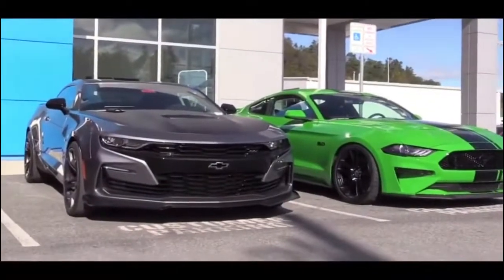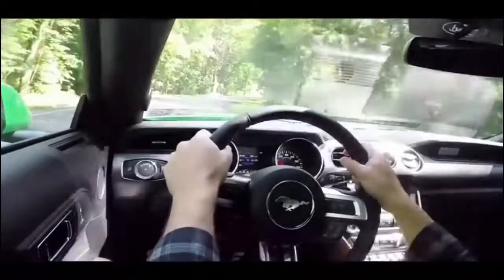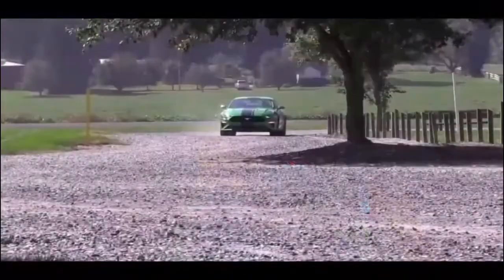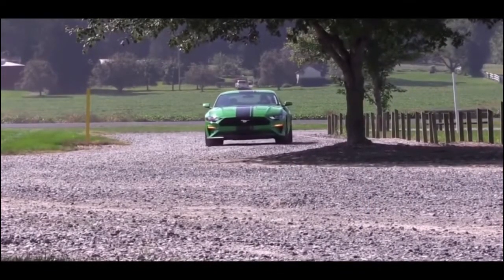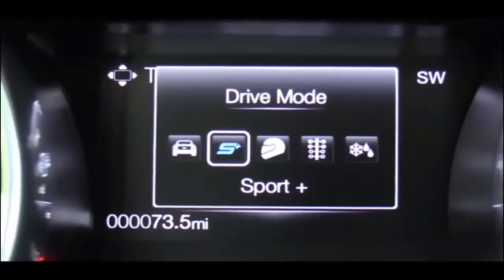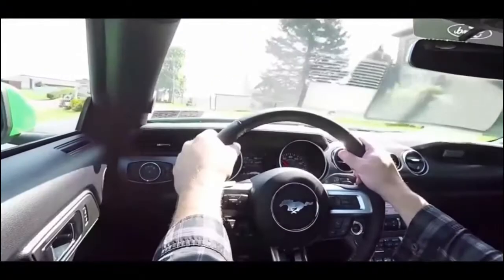Now let me touch on one of the most substantial differences: the transmission. Both the Camaro SS and the Mustang GT offer an available 10-speed automatic with paddle shifters, which GM and Ford collaborated on — so it is essentially the same transmission. That's what I have in my 2019 Mustang GT and it really is an amazing transmission. It always knows when to shift, is more efficient with drive modes, and helps make the most out of each power plant.